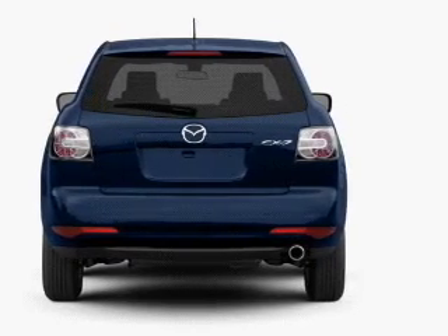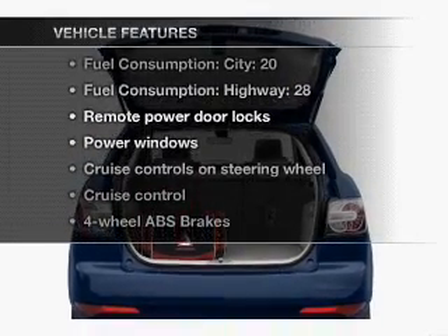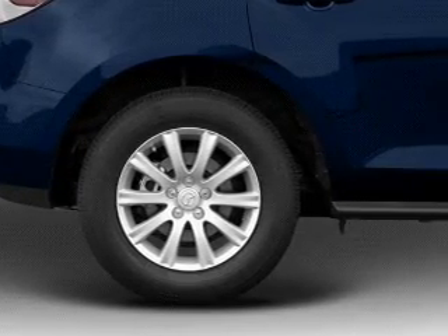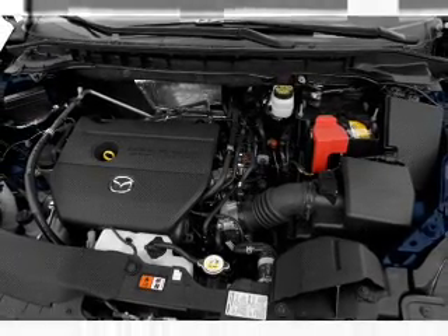Brake safely with the anti-lock braking system. And with these notable features, you won't want to miss out on the opportunity to own this amazing ride. Power door locks, power windows, power steering, cruise control, power mirrors, and an AM FM stereo with an MP3 player.